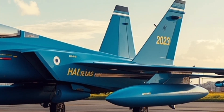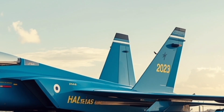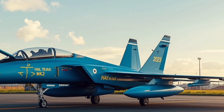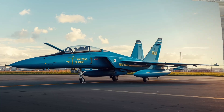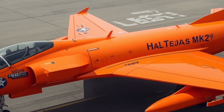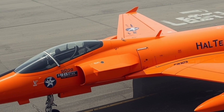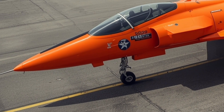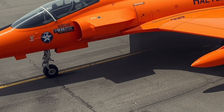At first glance, the 2025 Tejas Mk2 looks lean, aerodynamic, and purposeful. The overall design has been refined for greater agility, speed, and stealth. The airframe is slightly larger than the original Tejas, allowing for more fuel, payload, and advanced avionics. HAL has incorporated a blended wing body design with area ruling, improving both lift and drag characteristics.